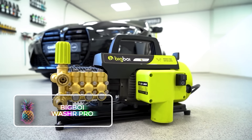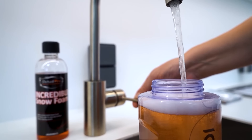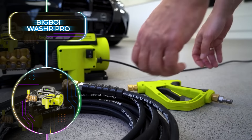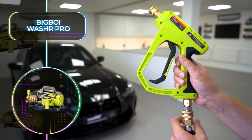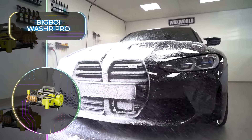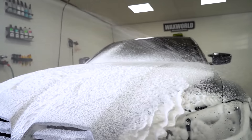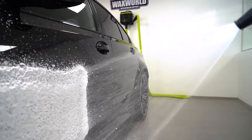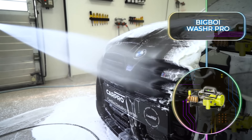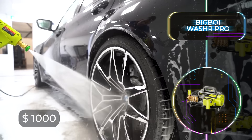Our next garage gadget proves that you don't need to be a car buff to design something really cool, since the creator of the BigBoi Washr Pro had no previous experience but managed to create one of the best car tools ever. This is the quietest car wash system you'll find, operating at only 80 decibels. Fitted with brushless induction, it'll last about four times longer than your average model. It has a flow rate of 2.5 gallons or 9.5 liters per minute, a pressure capability of 130 bar or 1,850 PSI, and can operate in temperatures up to 140 degrees Fahrenheit or 60 degrees Celsius — all for a $1,000 price tag.